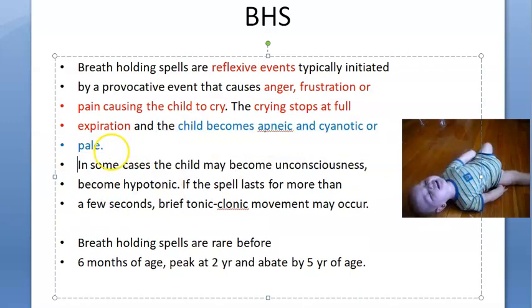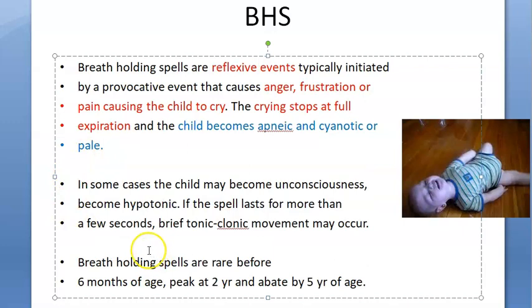In severe cases there can be some unconsciousness and hypotonia. Some tonic-clonic movements may also occur if the spell lasts for more than a few seconds. Then it will relax and become fine.